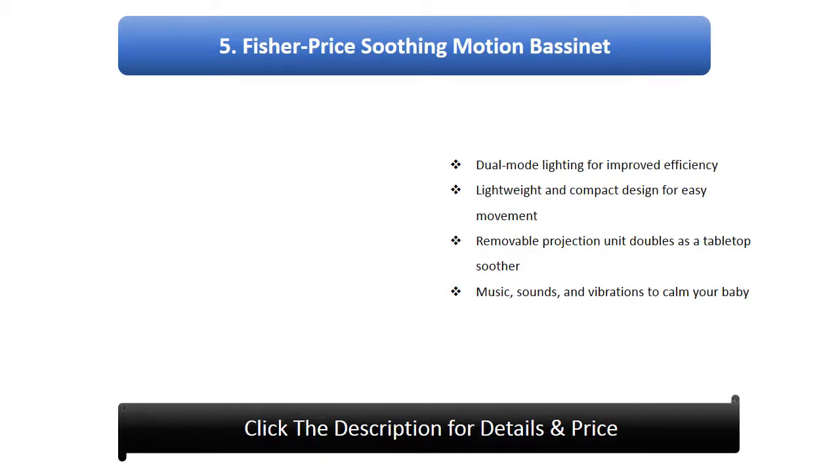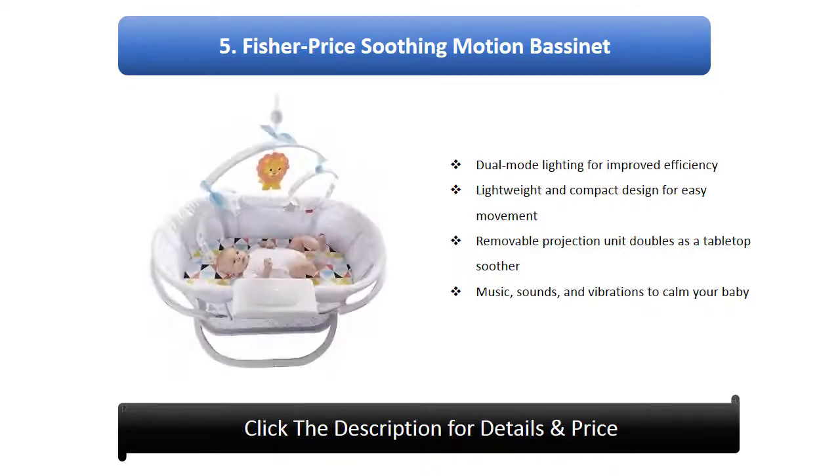Number 5: Fisher-Price Soothing Motion Bassinet. Features dual mode lighting for improved efficiency, a lightweight and compact design for easy movement, a removable projection unit that doubles as a tabletop, and music, sounds, and vibrations to calm your baby.